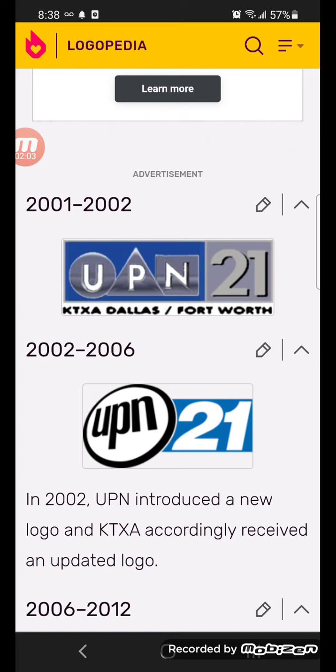2001-2002, there's a blue shape on it. There's the UPN, there's the silver UPN logo beside a gray shape. There's the silver 21 with black outline, dropshadow, and below the shape. There's what KTX, Dallas, Fort Worth, and black text.